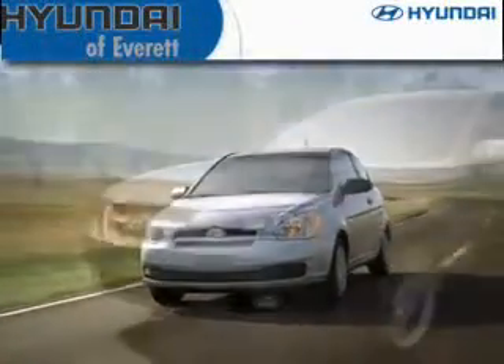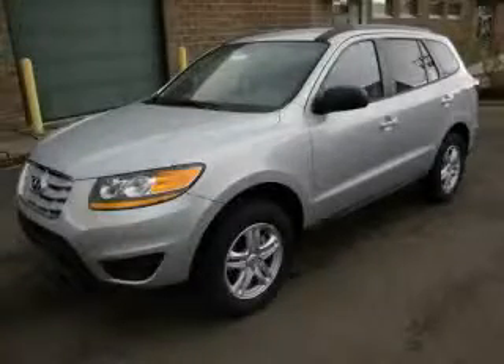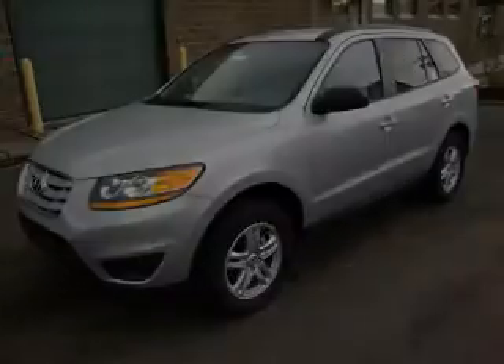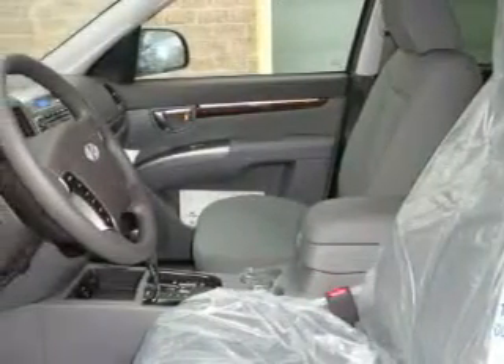Another fine vehicle offered by Hyundai of Everett. This is a brand new 2010 Hyundai Santa Fe. Plenty of space for what you need. The solid four cylinder engine, connected to an automatic transmission, is comfortable and smooth whether cruising on the highway or stop and go in the city.